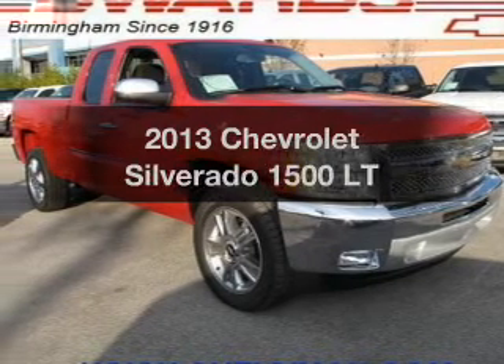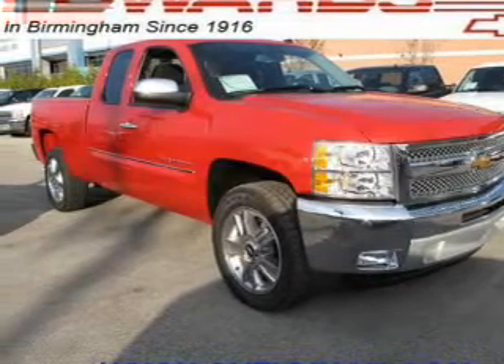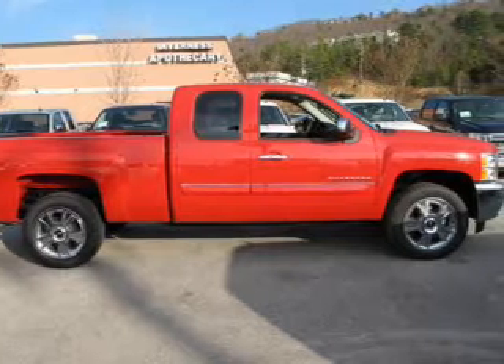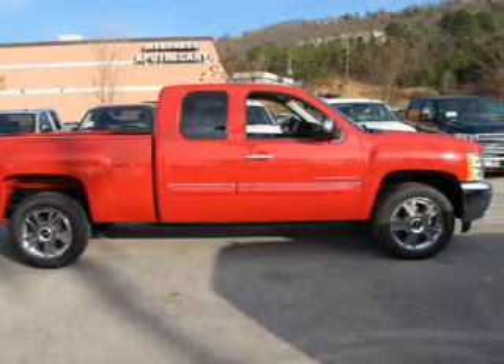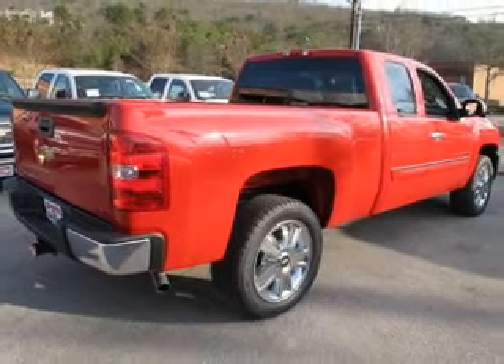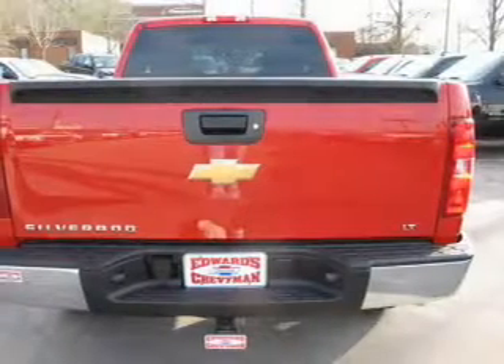Imagine yourself in this 2013 Chevrolet Silverado 1500 — if you're looking for a first-rate auto, this one could be yours today. The powertrain includes rear-wheel drive with a powerful 8-cylinder engine connected to a smooth-shifting automatic transmission.